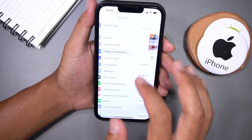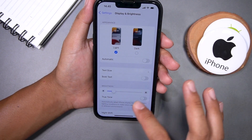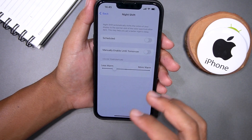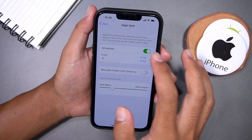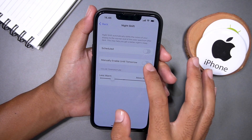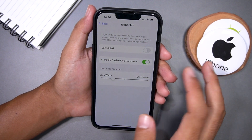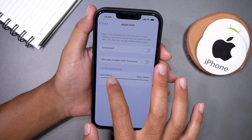To turn on Night Shift, go back to Display and Brightness and tap on Night Shift. From here you can schedule Night Shift to turn on and off at specific times, or you can toggle it on manually. You can also adjust the color temperature to your liking.